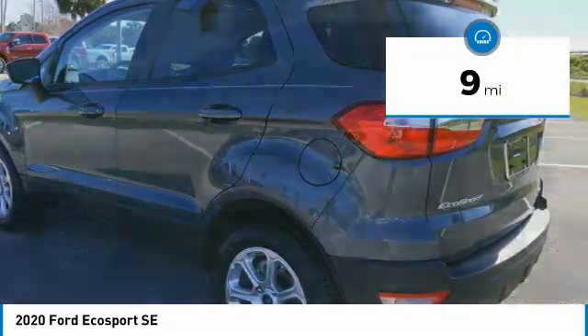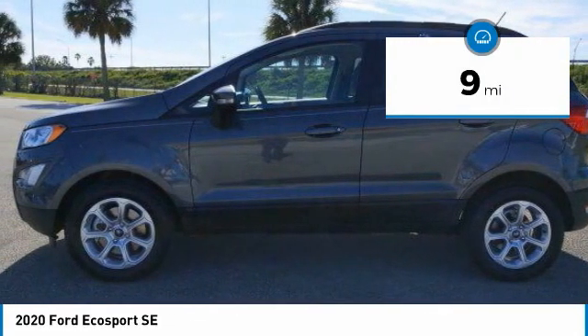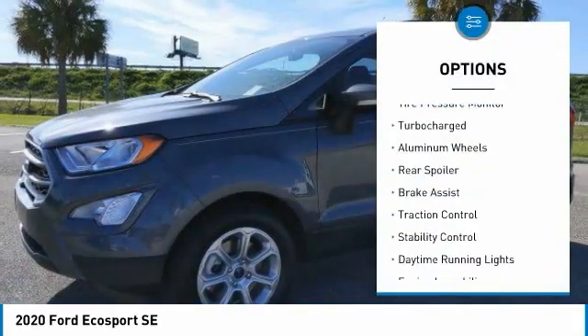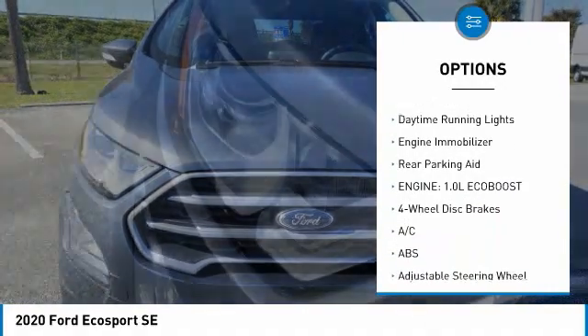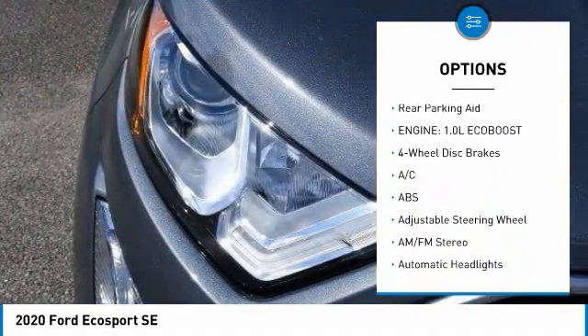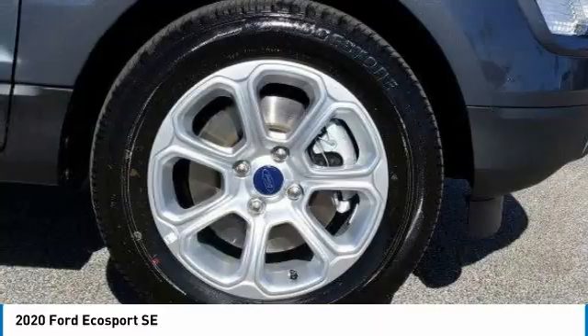This vehicle has less than 100 miles. Here are some of this vehicle's great options: tire pressure monitor, turbocharged, aluminum wheels, rear spoiler, brake assist, traction control, stability control, daytime running lights, engine immobilizer, rear parking aid.